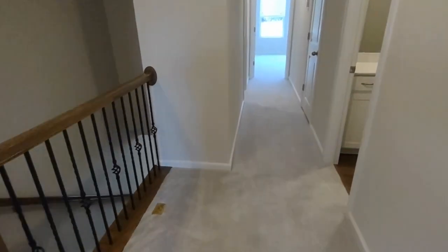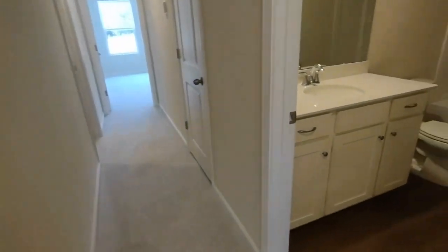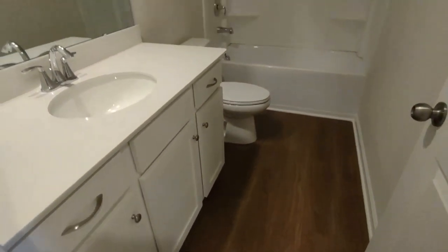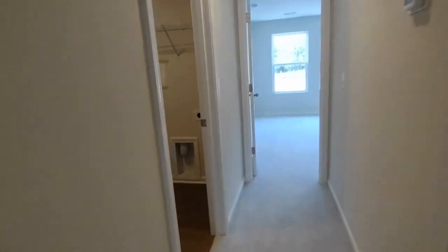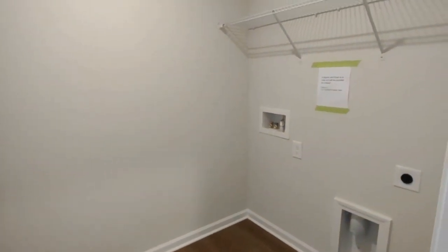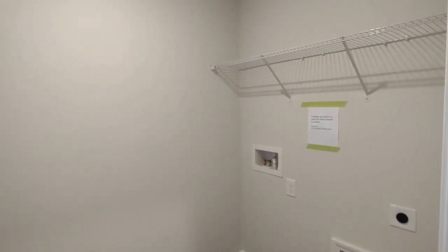At the top of the stairs to the left, going down this small hallway to your right, is the full bath off the hall. The full bath is complete with large vanity and shower tub combination. Further down this small hallway is the laundry room area. Please be advised that a washer and dryer is on order and will be provided with the home.